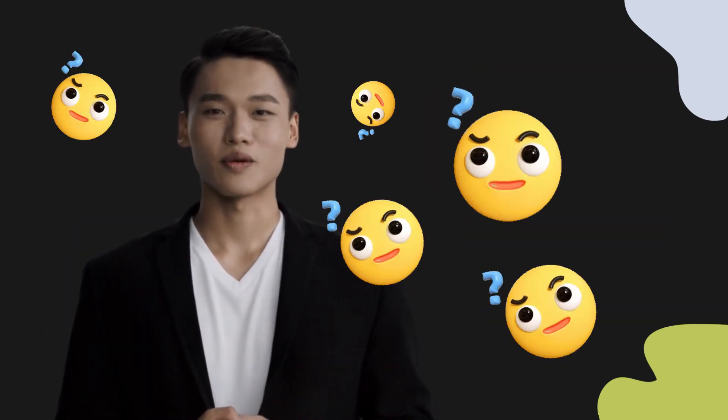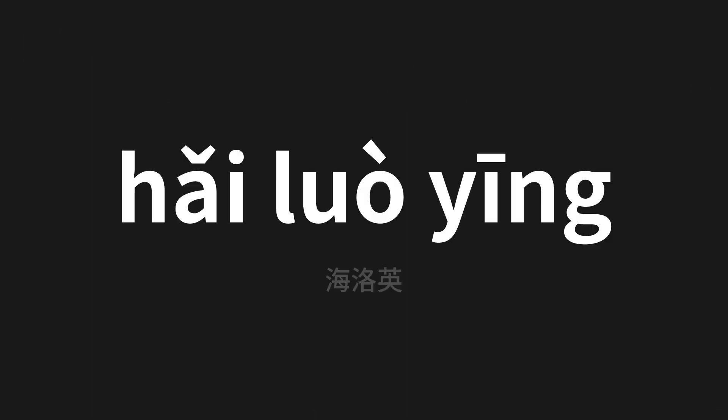Welcome to this pronunciation video. Today we will be focusing on a new word that you might find challenging or intriguing. So let's dive into today's word, which means Himalayan in Chinese.